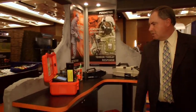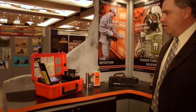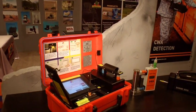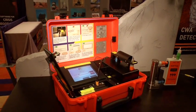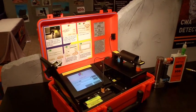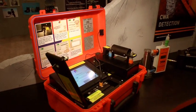Next we have the Gas ID. The Gas ID is again a sister product to the Hazmut ID 360. It utilizes the same technology — FTIR spectroscopy — but this product is designed for gases, so we can identify gases and vapors. We have a library of over 5,000 compounds.